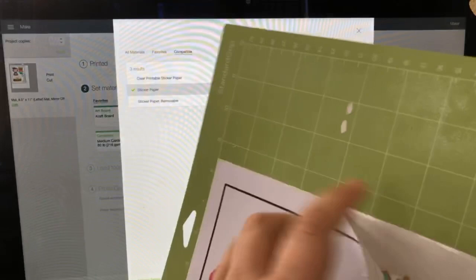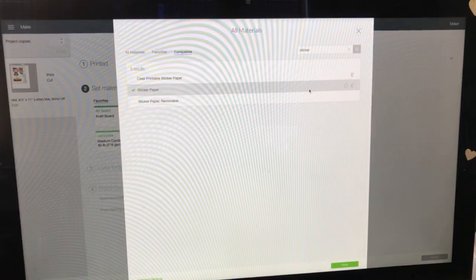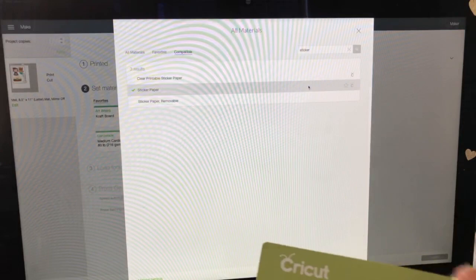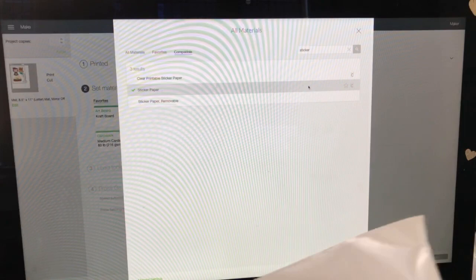But if you want to use them right away, I switched the setting to Washi. Washi is a thin, slightly translucent paper type. When I cut these on the Washi setting, they didn't cut through the backing. So if you want to print a bunch and don't want to use them right away — you want it to be easy to peel them off later — this makes it a whole lot easier for just printing and cutting a bunch of stickers for future use. That is called the Washi setting.